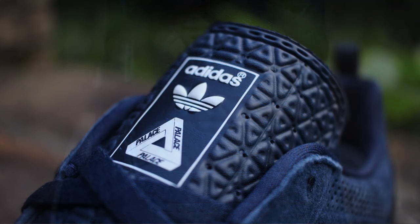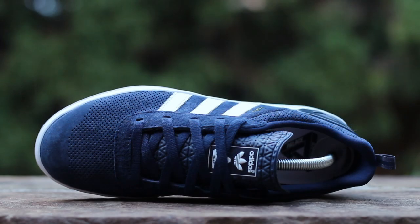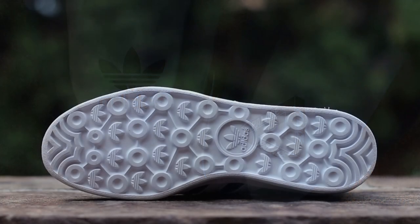which features Adidas and Palace branding in white, while the laces feature Palace branding on the aglets. Night Indigo Nylon composes the inner lining, while white nylon composes the co-branded insoles. The Palace Pro outsole features a bold, trefoil-accented traction pattern executed in white.